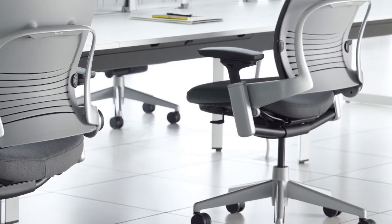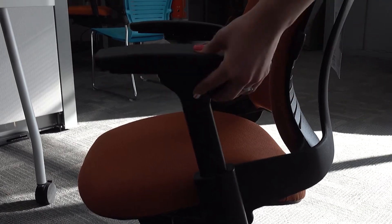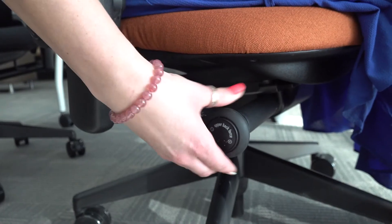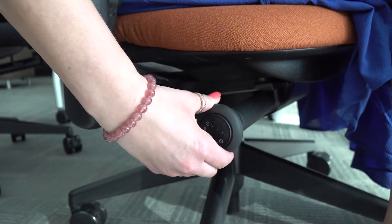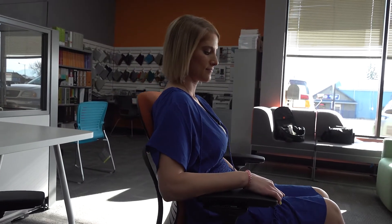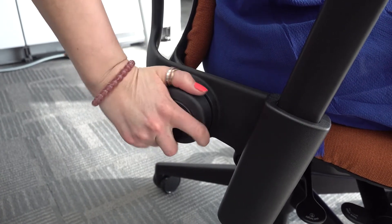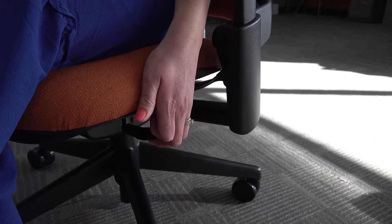It's got a built-in lumbar support and a flexible back. The arms are fixed but they go up and down. There's a tension control which controls the softness or hardness of leaning back in the chair. The lower back adjustment allows you to create a firmness in the lumbar area. This knob pushes the seat back and forth.